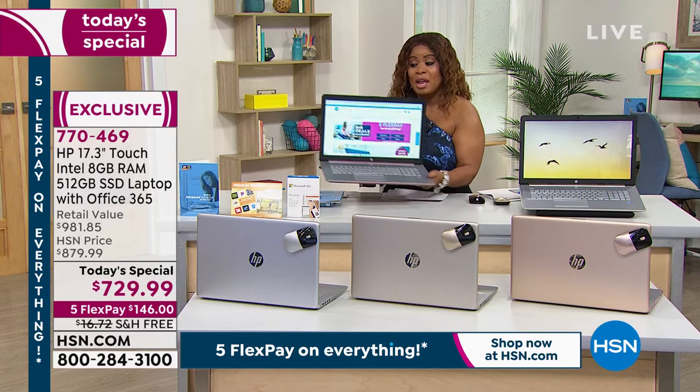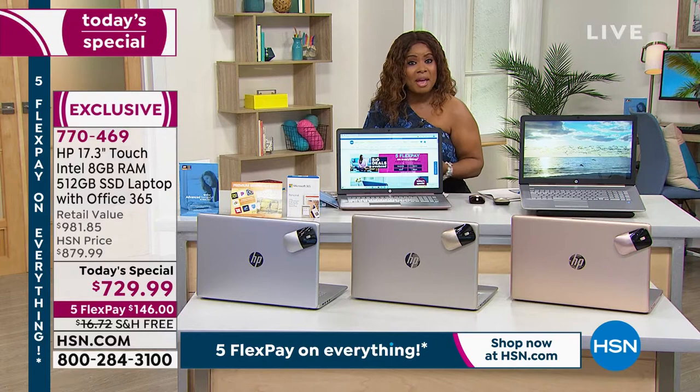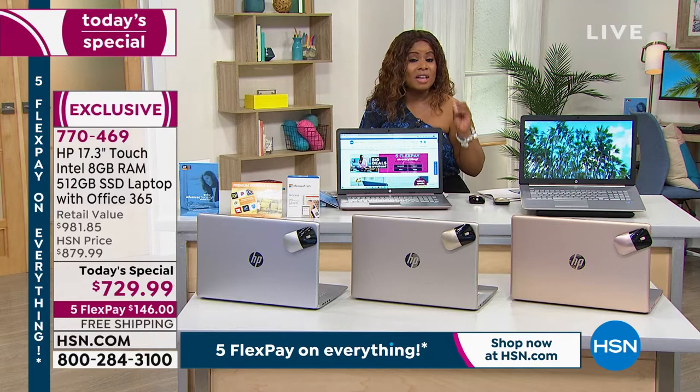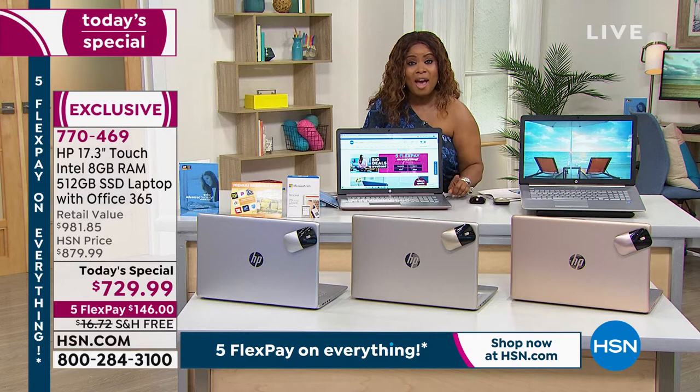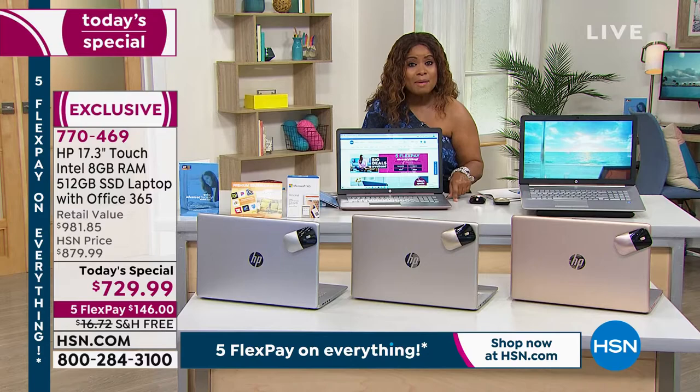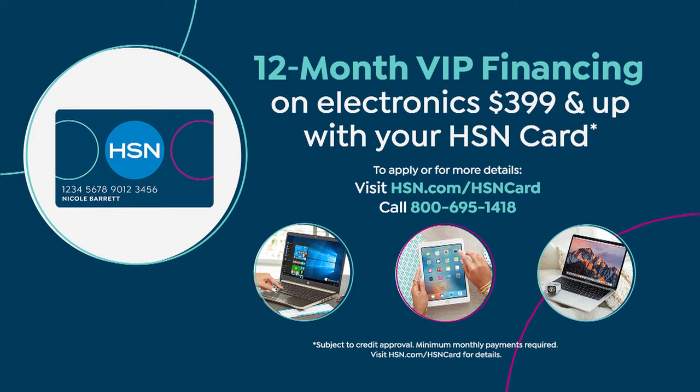Reasons to shop with us at HSN: number one, FlexPay. If you've got a credit card, debit card, bank card, or even PayPal, you don't have to pay the full $729 today — that's $146 on your credit card plus tax, and then you have interest-free payments over the next five months. If you have our HSN charge card, you'll get 12 months to pay, with payments of $60.83 for a full year.